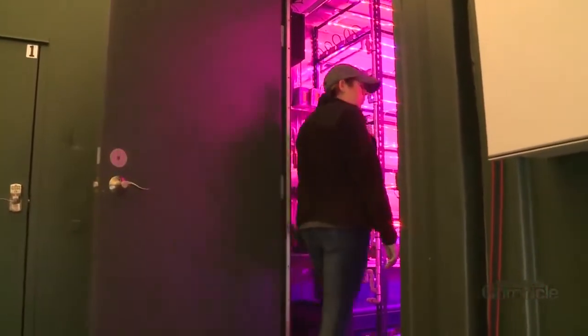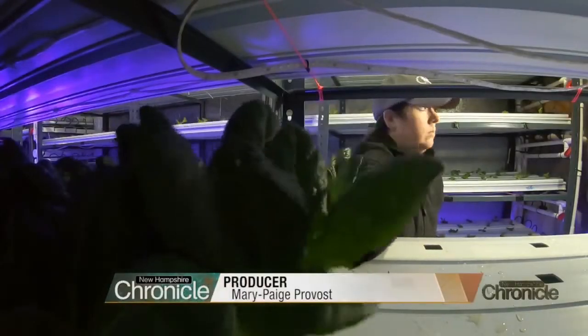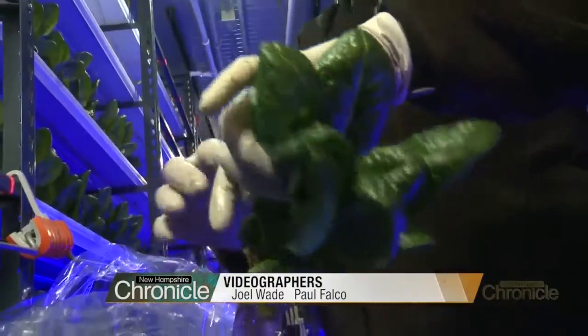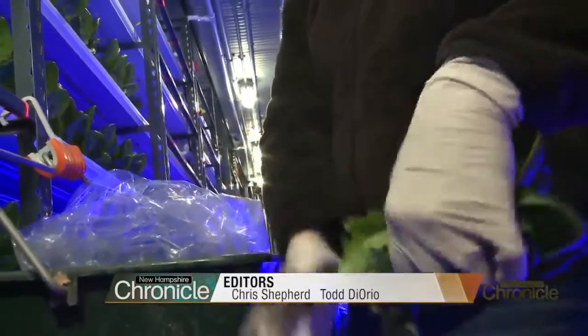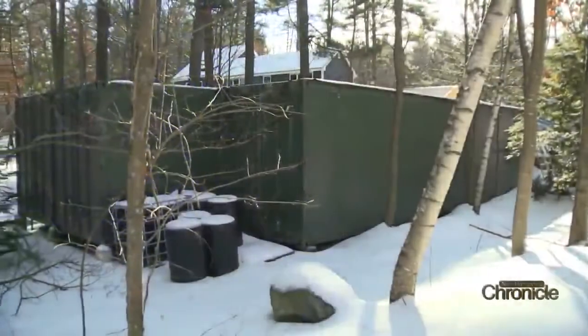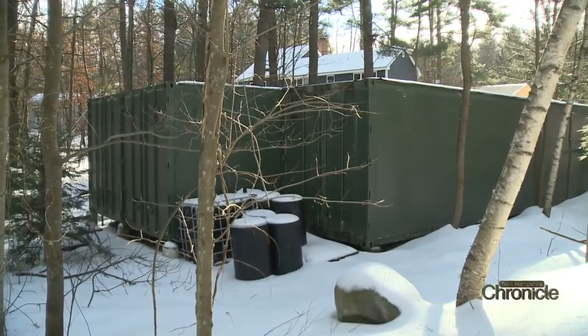Sarah Ward was a Nashua stay-at-home mom four years ago. Now she goes to work in a shipping container in her backyard every day. These are shipping container farms. We can grow the equivalent of about an acre and a half in each farm. So we have two up and running right now — that's three acres that we can grow year-round in New Hampshire.